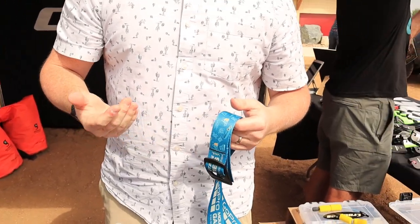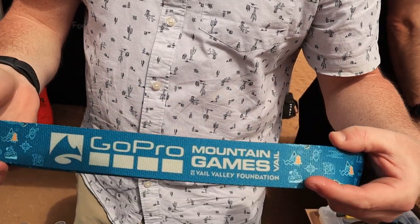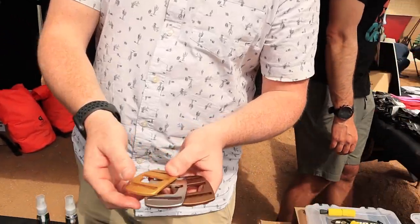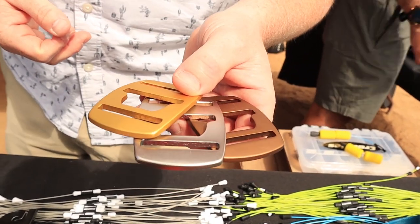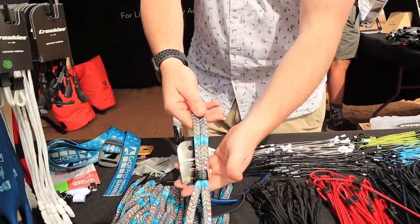My name is Dan and I'm with Kroki's. We have many different prints and color options at Kroki's.com, and we also do a lot of custom product. We were actually just up at the GoPro Mountain Games in Vail, Colorado doing belts for the winners. Kroki's started in 1977 back in Jackson Hole — a ski patroller cut up an old wetsuit and made the original neoprene sunglass strap, and Kroki's was born.